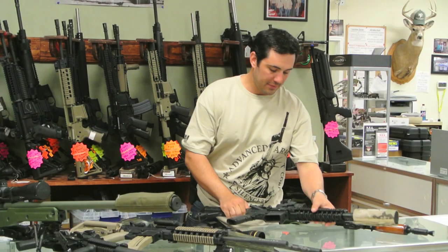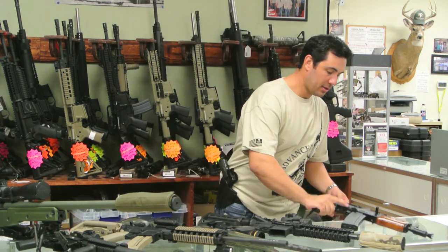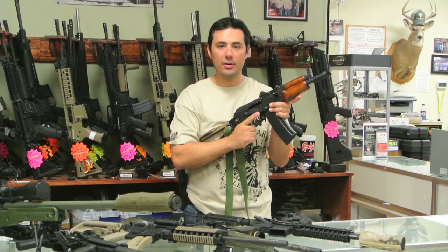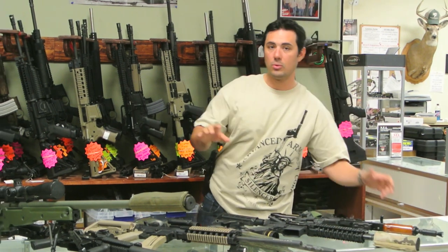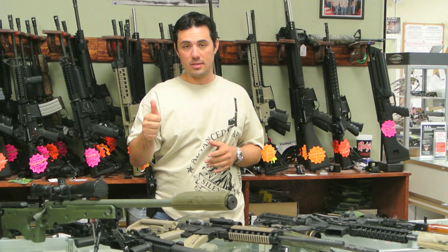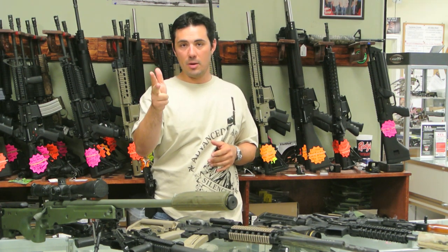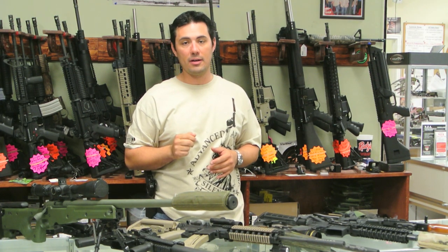Most of the M4s will be SBR with suppressors on them. We'll have some T1s, some Aimpoints, some EOTechs, some Comp M4s, a little Suchka for you American guys, and some AKs. There'll be a bunch of really cool surprise guns out there. Sig's bringing some really nice stuff, Gemtech always brings great stuff, Savage Arms is bringing some cool stuff — probably some big guns. Look for the 338 to probably show up out there.